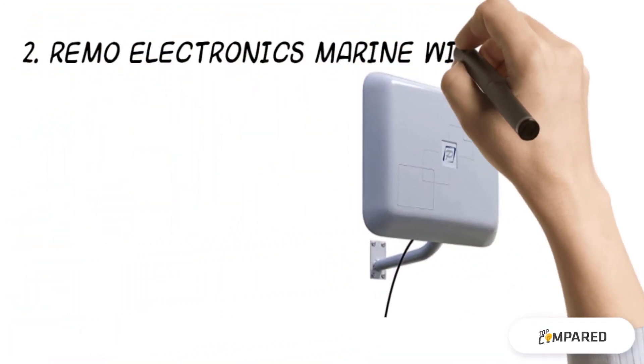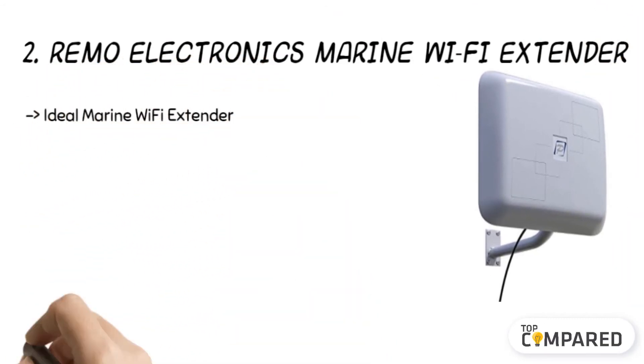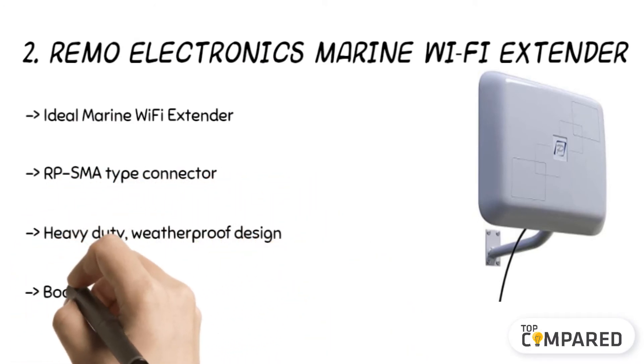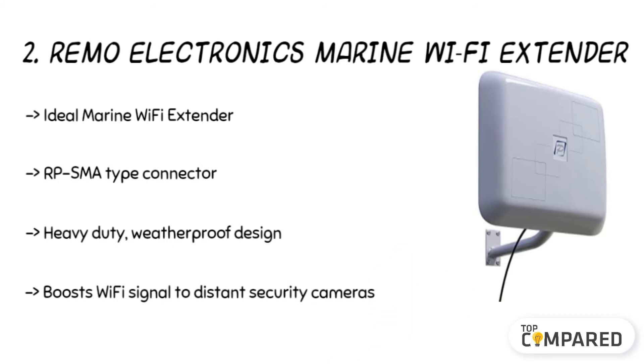The second product is the Ramo Electronics Marine Wi-Fi Extender. The durable and robust outdoor Wi-Fi extender features a heavy-duty design. It helps in building a strong Wi-Fi signal to reach distant security cameras. Attach this item to the routers and detachable rod antennas; the product connects to the router via cable.